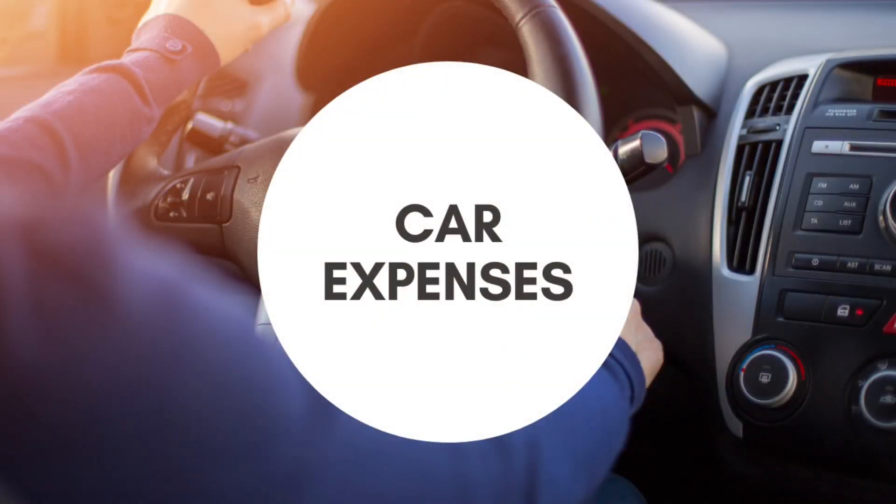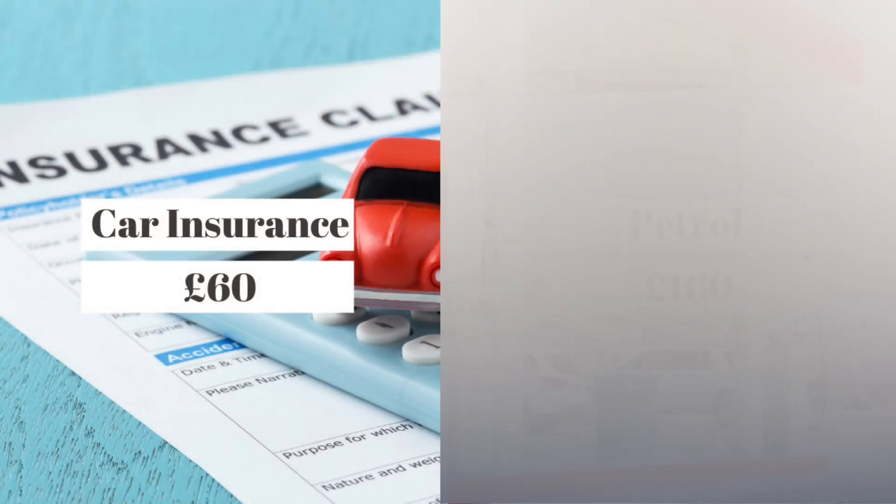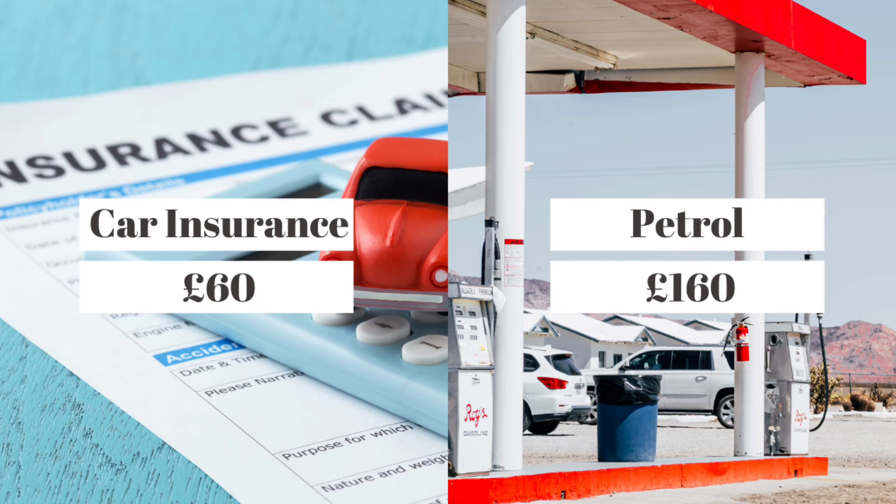The next category in my monthly budget is the car. You don't necessarily need a car in the UK — it just depends on your situation. We have a super cheap second-hand car, so we pay £60 per month for insurance, which was literally the cheapest package we could find. Since the car wasn't expensive, paying more for insurance wouldn't have made sense. For petrol we budget £160 per month — that's £40 per week to fill up. My husband drives to work every day, about 30 minutes each way, and one tank usually lasts the week.